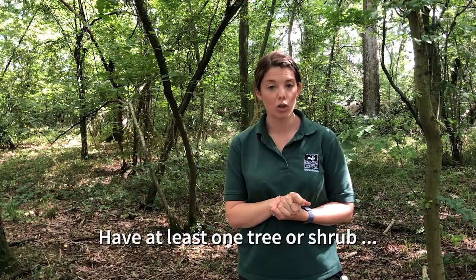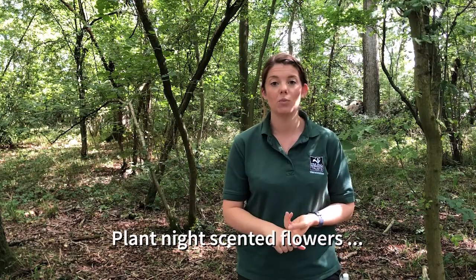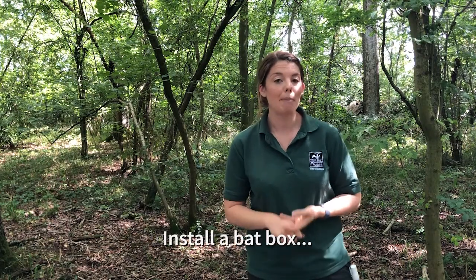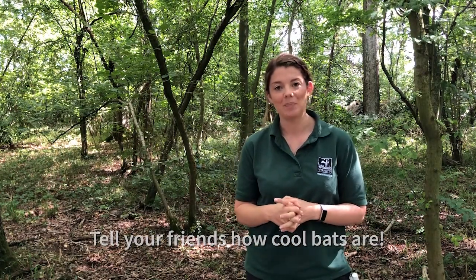If you want to help bats in your own garden there are lots of things you can do. You can have at least one tree or shrub, plant night-scented flowers which will attract insects as will garden lights, you can install a bat box, and lastly just tell your friends how cool bats are! I really hope you've enjoyed this video. Thanks to our funders, the National Lottery Heritage Fund, for making it possible — and do tell us if you get out there on a bat walk in the next few weeks. Thanks, bye!